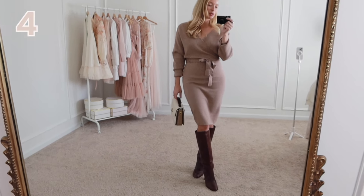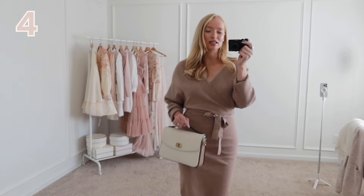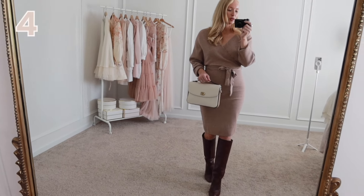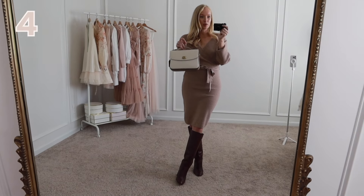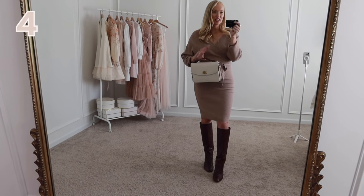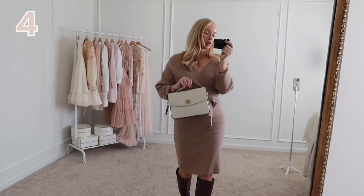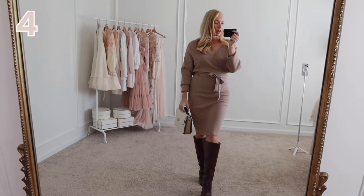I'm wearing a size small. I paired it with these darker knee-high boots. This color is a bit cooler-toned, so I wanted to add a contrasting boot. If you struggle with mixing brown tones during fall and winter, contrasting is always the safer way to go versus trying to match browns perfectly. I originally tried these on with lighter over-the-knee boots and it just looked pretty blah — the contrasting boot definitely made it pop. And this little handbag I've had a couple of years — I love how it's two-toned to tie in the different brown tones.